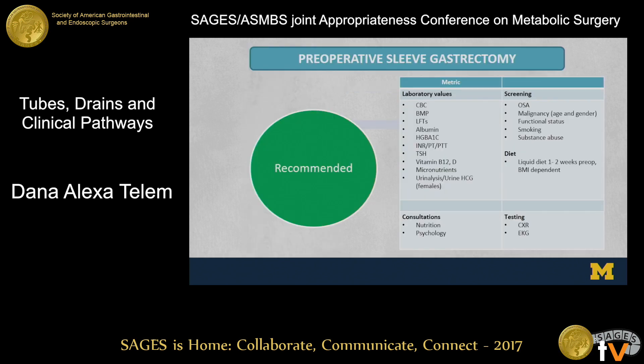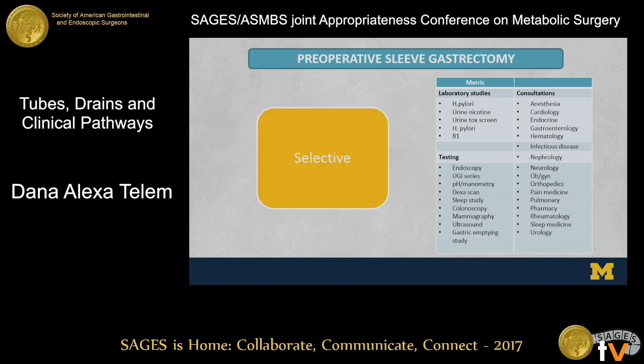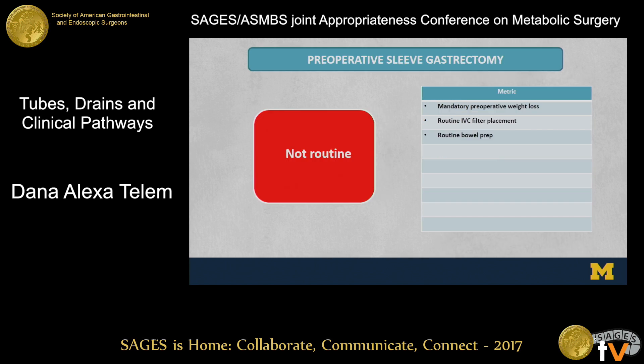The pathway was approved and accepted for publication, available in electronic form shortly. In the preoperative pathway, things with robust evidence centered around laboratory values and different screenings — not that we have to do the screening, but ensure patients go through it. In the selective category are the high-ticket items: do we test for H. pylori, do we do upper GI series, should we be doing standard preoperative endoscopy? There was conflicting data. Not routine includes mandatory preoperative weight loss, routine IVC filter placement, and routine bowel prep.